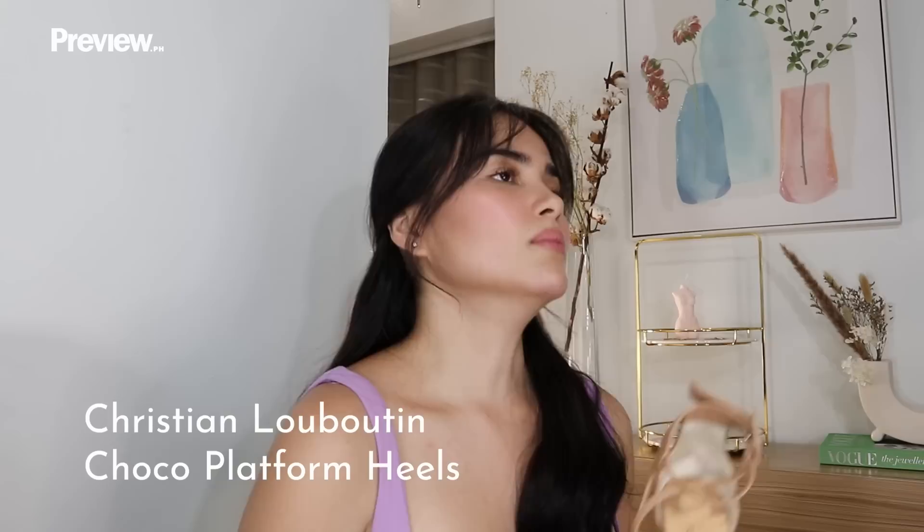This is a Christian Louboutin pair of heels — another Christmas gift to myself. This is my very first pair of Christian Louboutins. A lot of people have been telling me that shoes are a very good investment, especially in my line of work. Because in showbiz, we have TV guestings and tapings, and as a petite girl, I would always need that extra height. I realized that I really do need a couple of options for my heels.